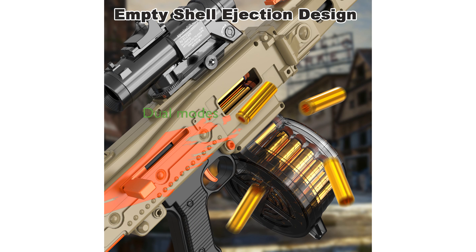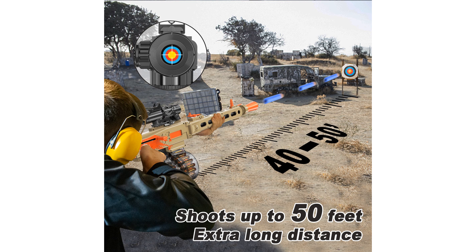Offering both automatic and manual modes, this toy gun allows continuous firing in auto mode or manual shooting when the battery is low, with a range of 40 to 50 feet.